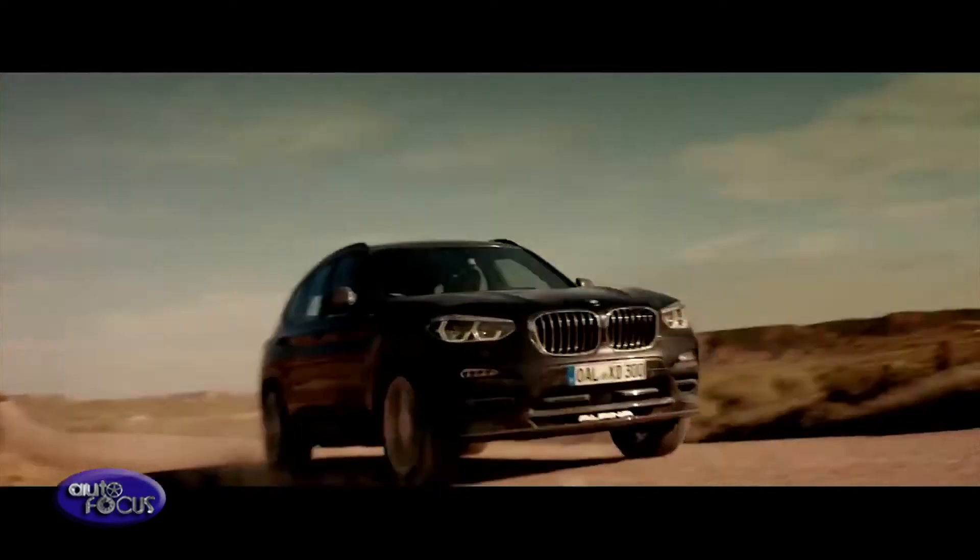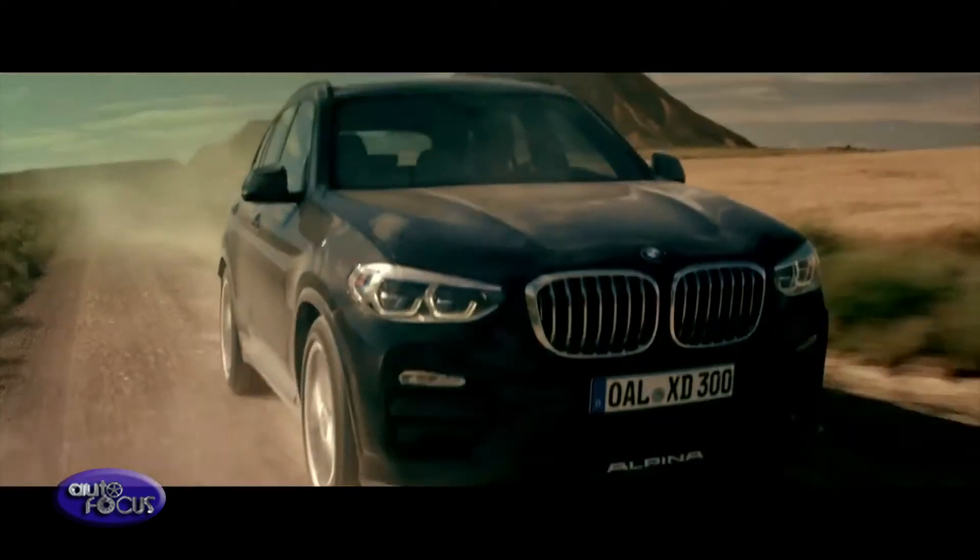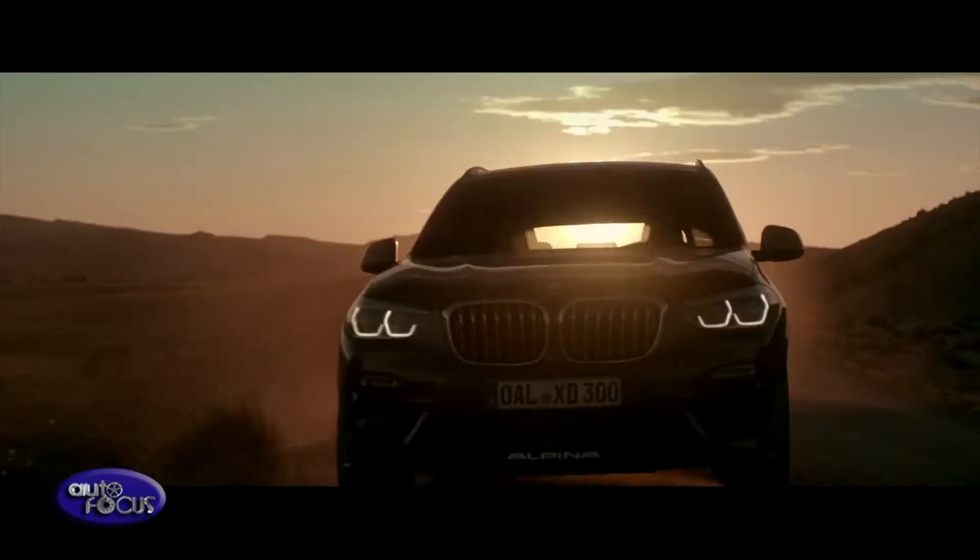Today, all-new Alpinas carry a BMW-endorsed 3-year, 124,000-mile warranty.